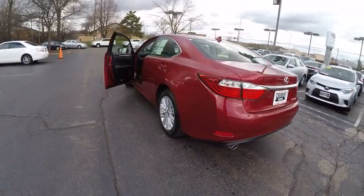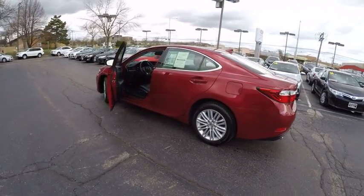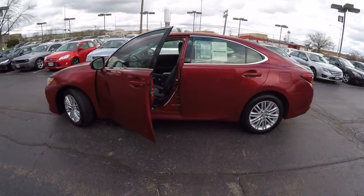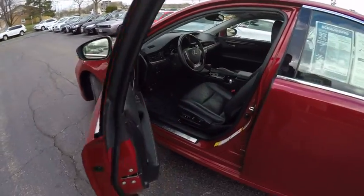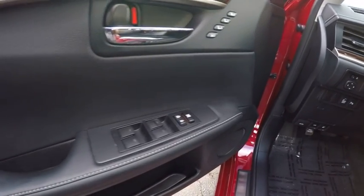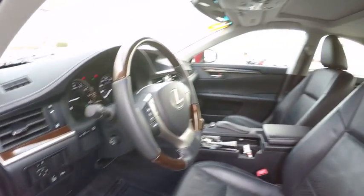This vehicle has less than 60,000 miles. Here are some of this vehicle's great options: traction control, power steering, cruise control, child safety locks, locks, fog lights, trip odometer, power door locks, power brakes, and cargo area light.